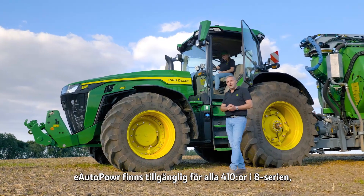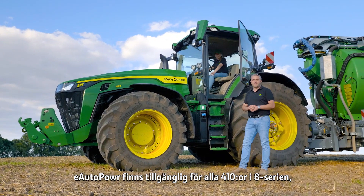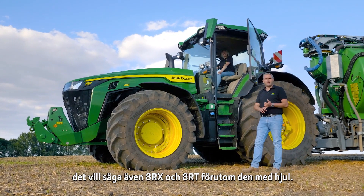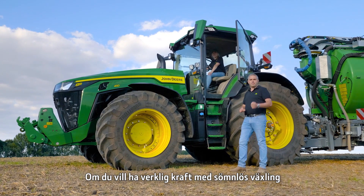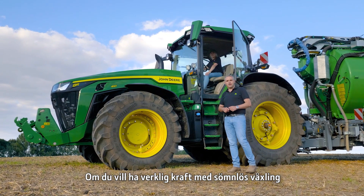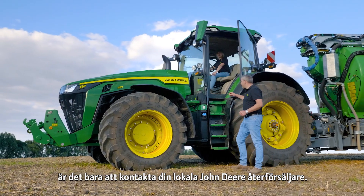The E Autopower is available in any 410 in the 8 series — be it the 8RX, the 8RT, or the 8R wheeled version. If you want the ultimate in power with seamless shifting, please contact your local John Deere dealer.